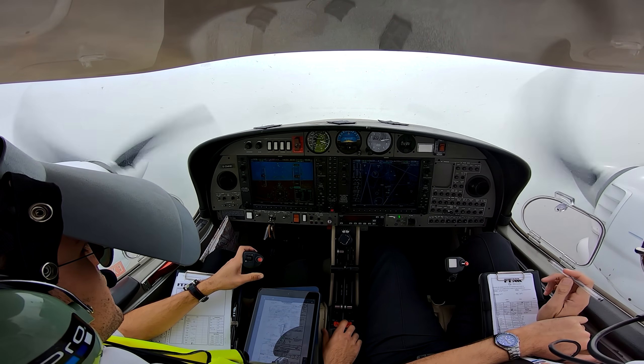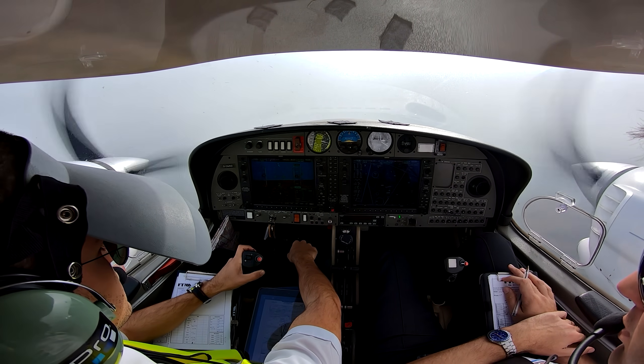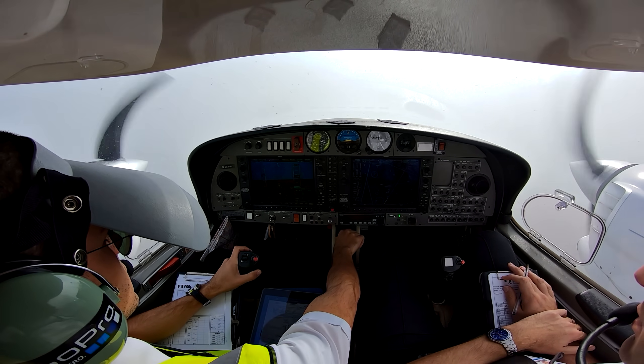At 4 DME, left turn back to the locator, 3,500 feet. Gulf NMD, confirm that traffic is at your right 2 o'clock, about 2 miles, 2,300 feet.